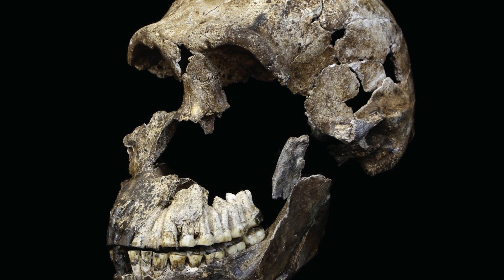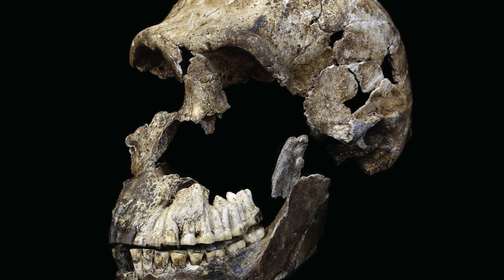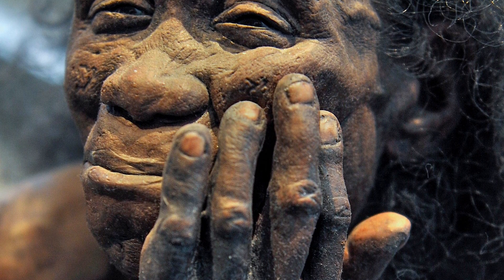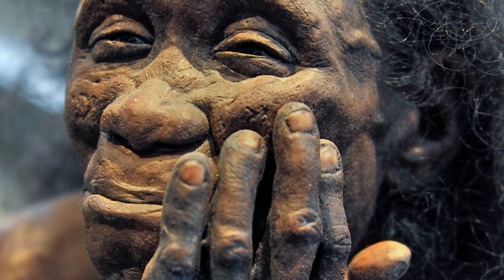I used to think Homo heidelbergensis was the common ancestor of us and the Neanderthals, but I no longer think that. I think it's actually a related branch, perhaps even related to the Neanderthal branch. We don't actually know who our common ancestor was between us and the Neanderthals. Other human forms around at this time include Homo naledi in South Africa about 300,000 years ago, Homo floresiensis evolving for probably at least a million years on the island of Flores, and Homo luzonensis evolving for at least a million years in the Philippines — all these different lineages running alongside each other.